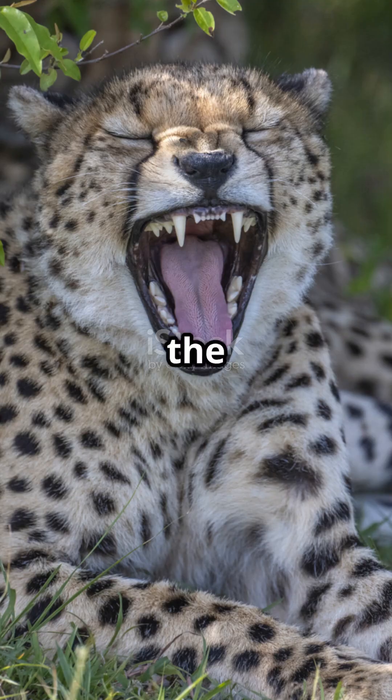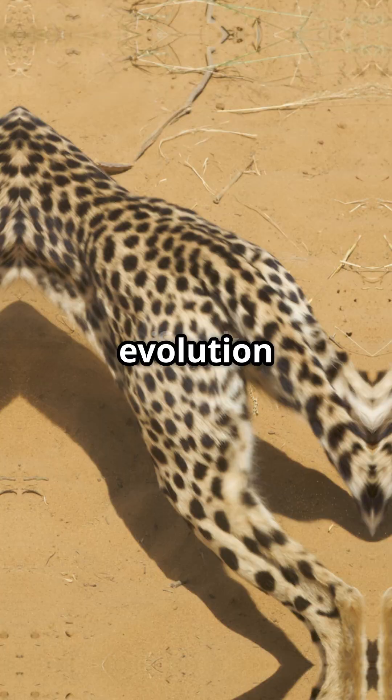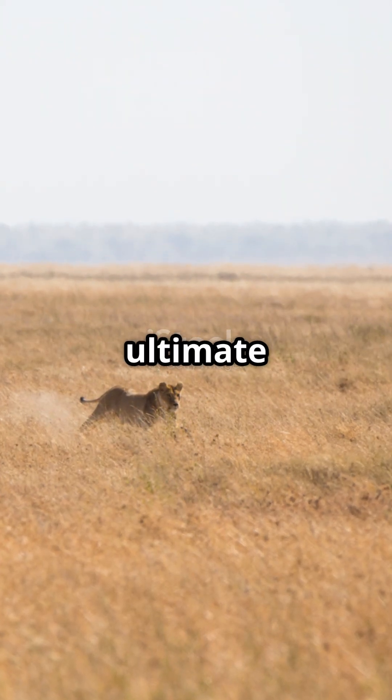So what makes cheetahs the fastest? It's a perfect combination of biology, physics, and evolution, all working together to create the ultimate sprinter.